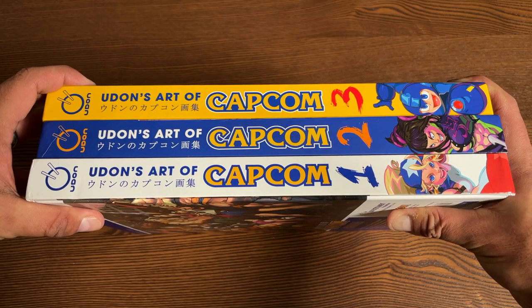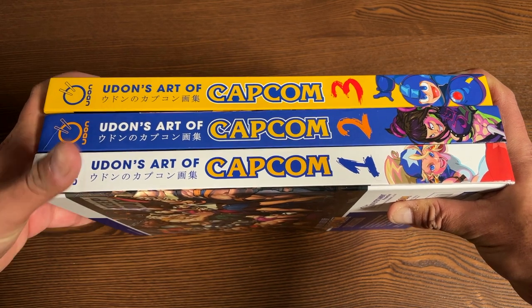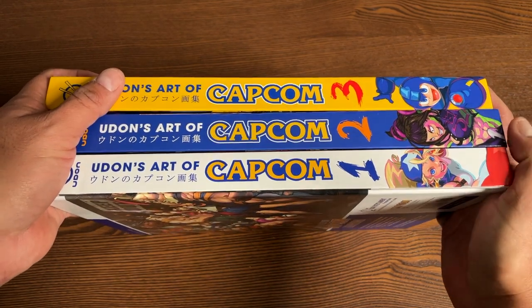And let's keep going — we've got one more. Here's what all three of the spines look like together. You have different colors and different characters from different games.